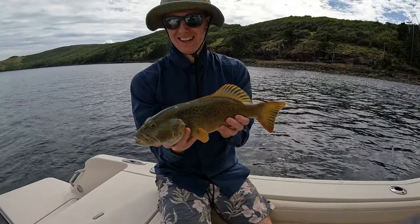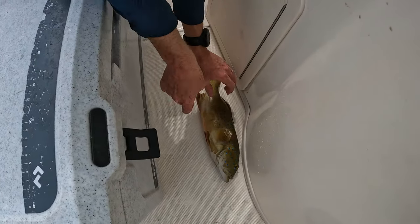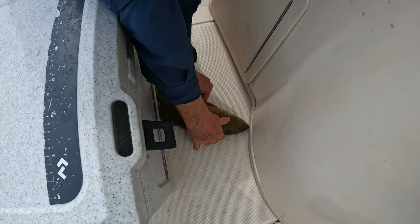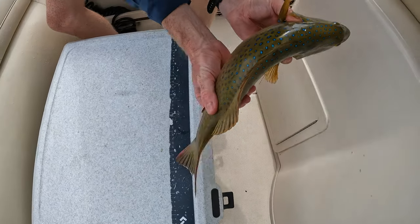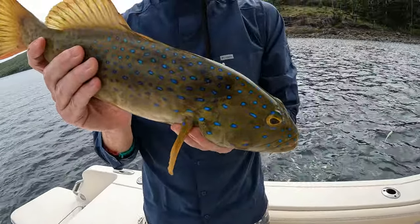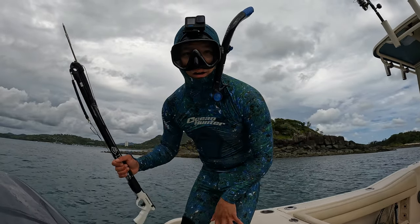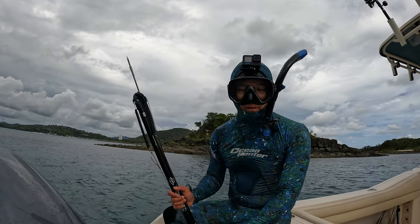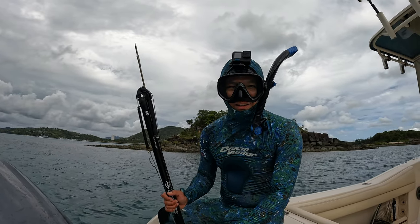Looks like Jake's just picked up where he left off. This is another nice brown-looking blue spotted bar cheek coral trout — awesome stuff, let's go again! Jake and I have dropped the girls off on Hamilton Island and we're gonna jump in the water and have a spear, have a look for some fish. Hopefully we spot a few — stay tuned.